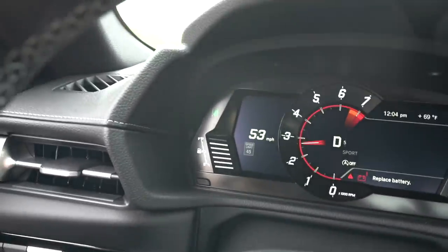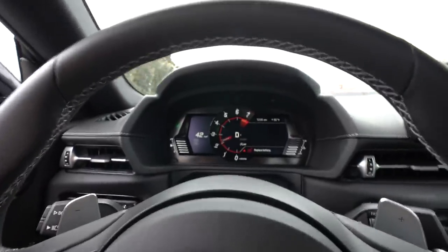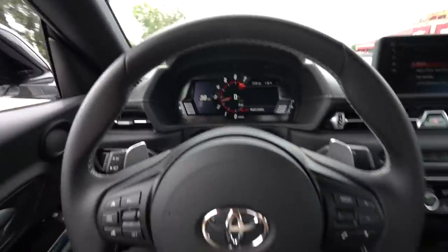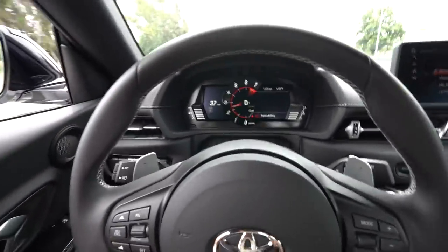Check this out. This car has an in-lane assist. Once it reads the lines, I'm going to let go of the steering wheel and it's going to turn itself. Look, I'm not even holding it. It just turned back into the lane.